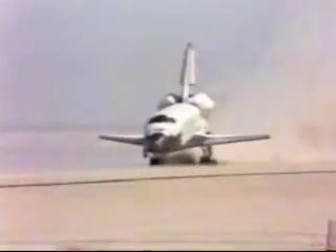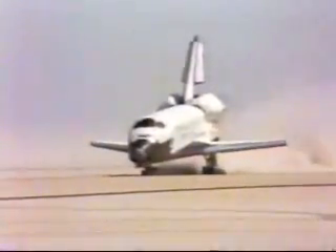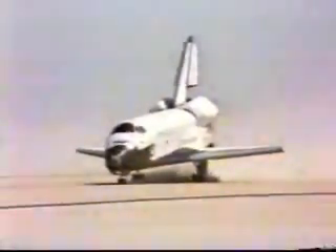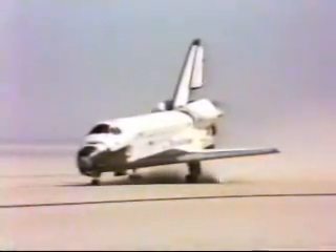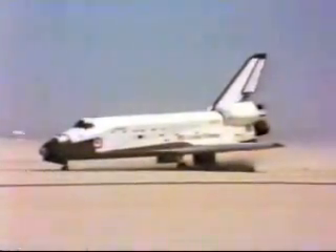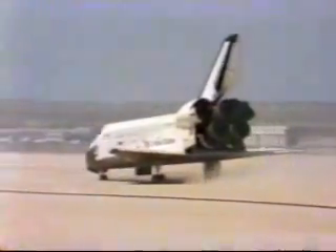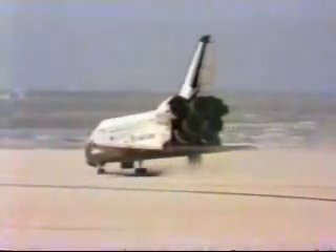Welcome home, Skipper. Welcome home, Columbia. Beautiful, beautiful. This is the world's greatest all-electric fire machine, I'll tell you that. It was super.